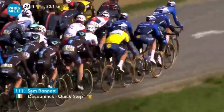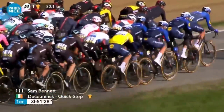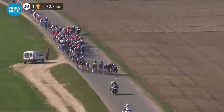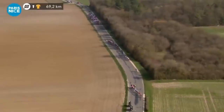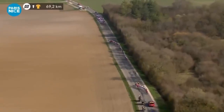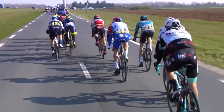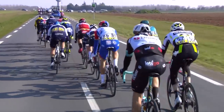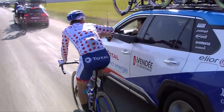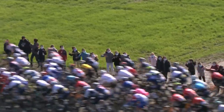I think it was Trek-Segafredo that tried to split it initially, and then QuickStep with 70k to go tried again. QuickStep, Trek, Bora, and Ineos are probably the strongest in crosswinds, but they weren't able to create massive gaps between each echelon. Group one was bunched up at the front, and you can see the last echelons catching back up to the peloton, suggesting there wasn't a particularly strong crosswind. So a bit of crosswind teaser action, but not any full-blown crosswinds.